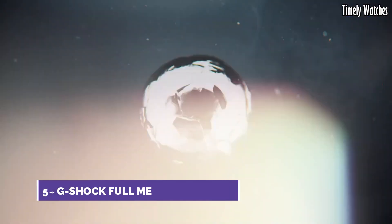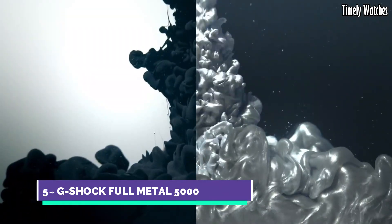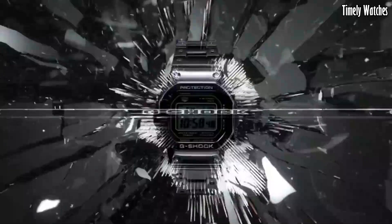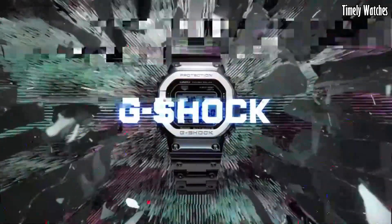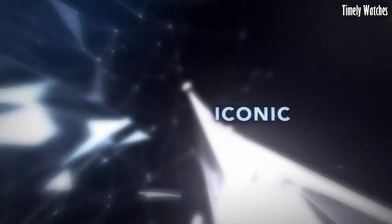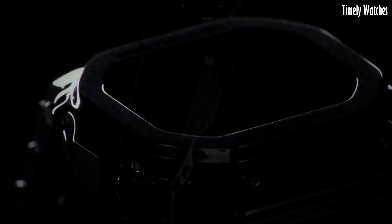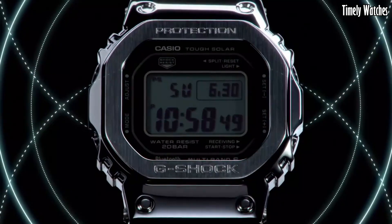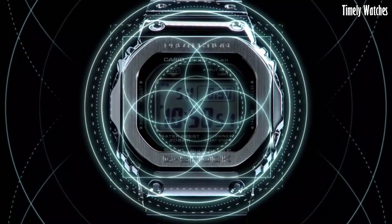Number 5. G-Shock Full Metal 5000 is a modern iteration of the classic G-Shock watch with a stainless steel construction. Its main functions include shock resistance, water resistance, and exceptional durability. It features a full auto calendar, world-time functionality, and multi-band atomic timekeeping for precise and reliable time accuracy.